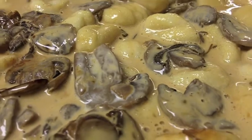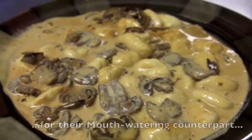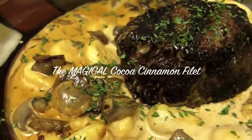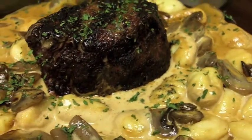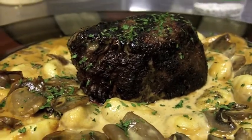A little side note here: do not let this dish — the cocoa and the cinnamon — fool you into thinking it's a little bit weird. Just look at it. The magical cocoa cinnamon fillet. Don't be intimidated by the name. Some people will think, well, cocoa and cinnamon on a fillet — that's weird. Just try it. That's all I have to say. I promise you won't be disappointed.